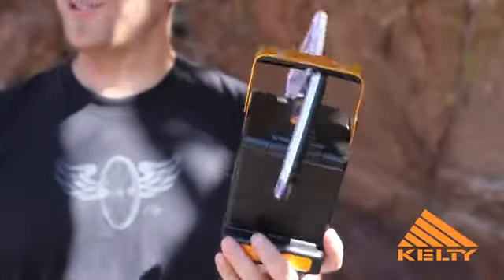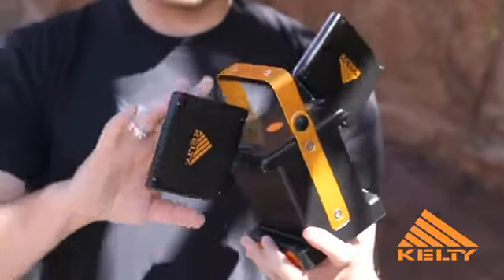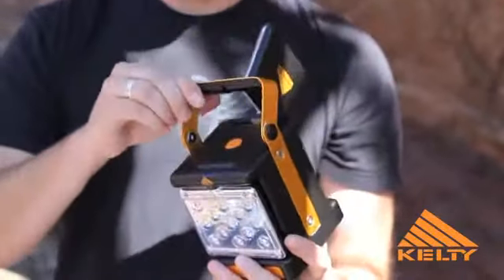The Luma Twist Lantern is constructed of durable ABS plastics, scratch-resistant polycarbonate lens, and anodized aluminum handle and accents.